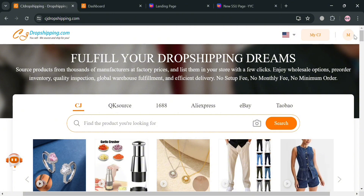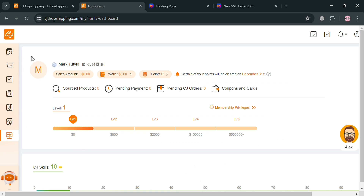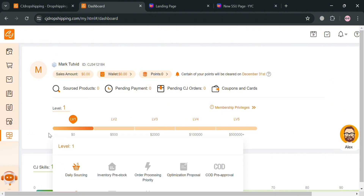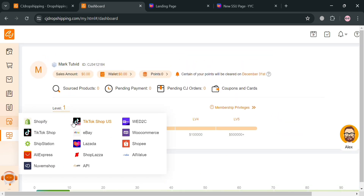To go to your dashboard, click the 'My CJ' button on the top right corner. Upon clicking it, you will be directed to the dashboard. On the website panel you will see options including find products, orders, add to cart, store, and your profile settings.